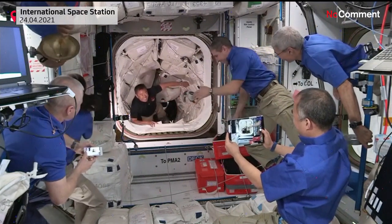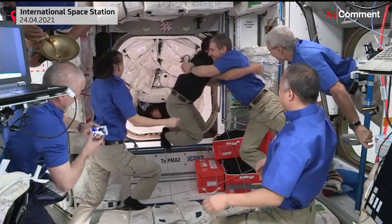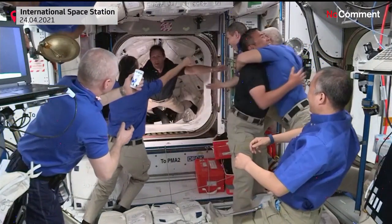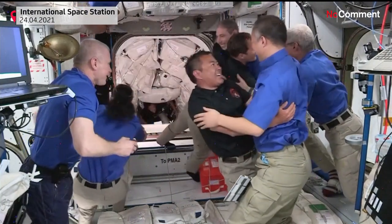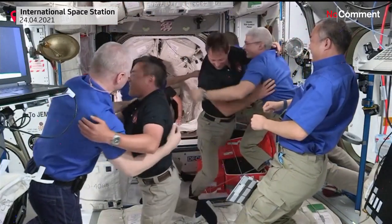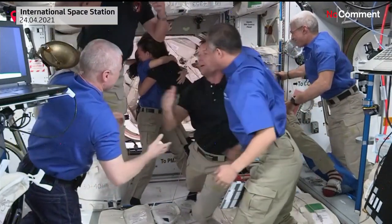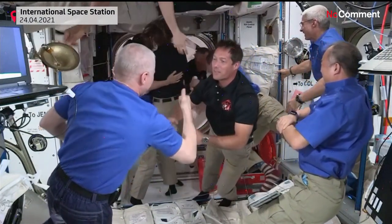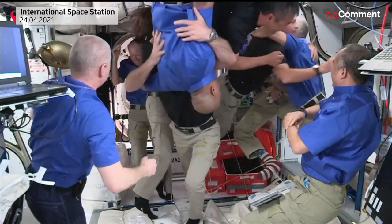Confirmation that the crew is go for ingress. You can see Aki is the first to ingress onto the International Space Station, and Gwyn. Followed by Thomas Pesquet from the European Space Agency. Lots of hugs and smiles right now. Pilot Megan MacArthur of Crew 2 is next, being welcomed by the Expedition 65 crew members. Shane Kimbrough bringing up the rear.